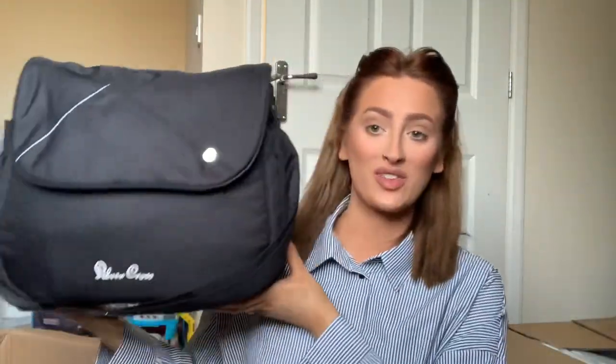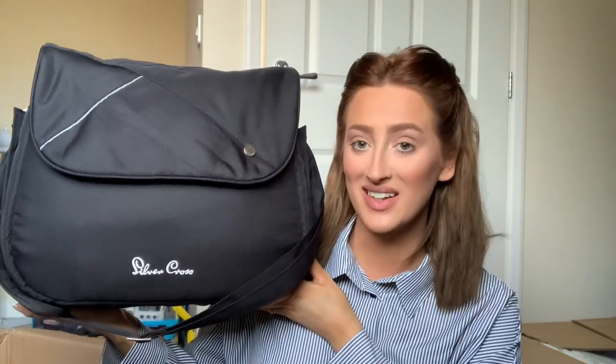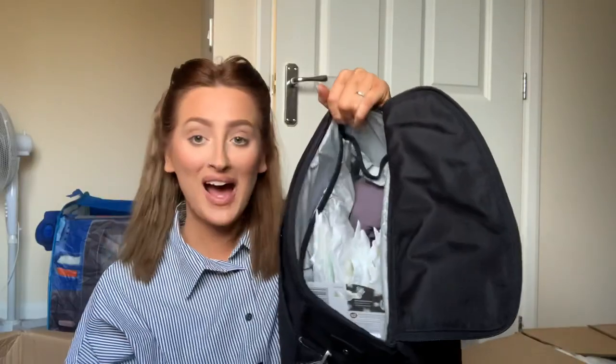I'm so excited about this - I got the black Silver Cross changing bag second hand, and there's nothing wrong with second hand. It matches my pushchair perfectly. I'm very OCD about everything matching so I went for the matching bag with the matching buggy.